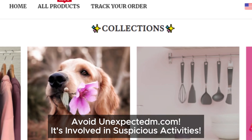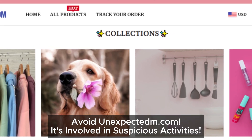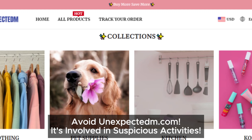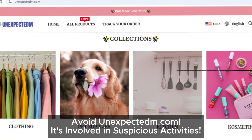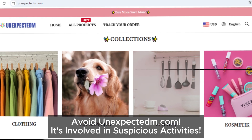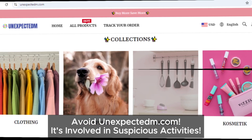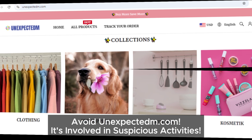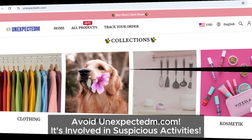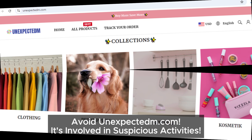So to wrap it up, unexpected.com is definitely a doubtful site. With its useless social media icons, absence of a contact phone number, confusing refund policy, and questionable parent company details, there's plenty here to be cautious about. Thanks for watching everyone — if you found this video helpful, don't forget to hit that like button and subscribe for more content on staying safe online.